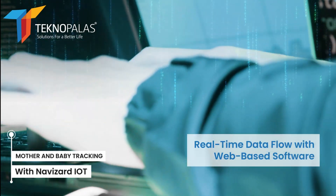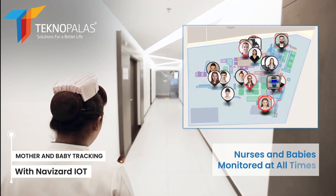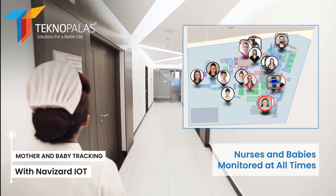Navizard IoT is managed with user-friendly web-based software. View the location of babies and nurses on the map, receive instant alerts, and create detailed reports.